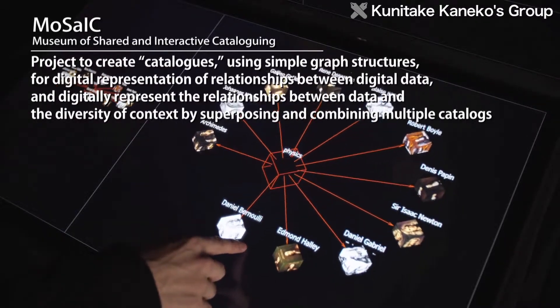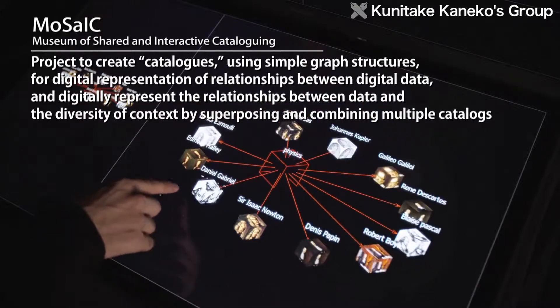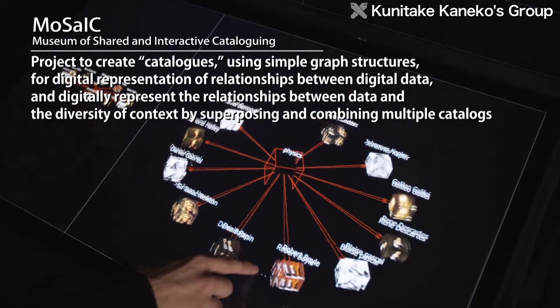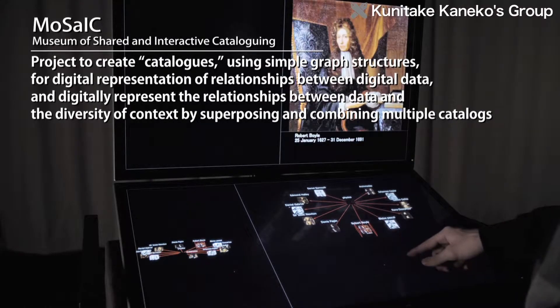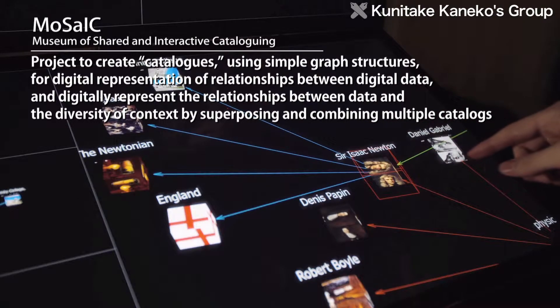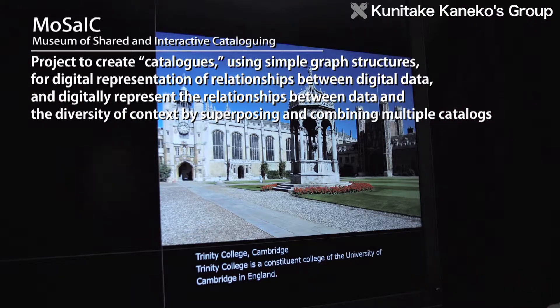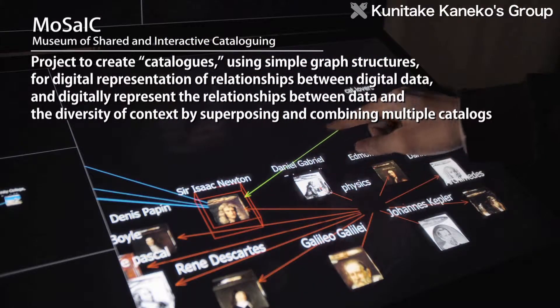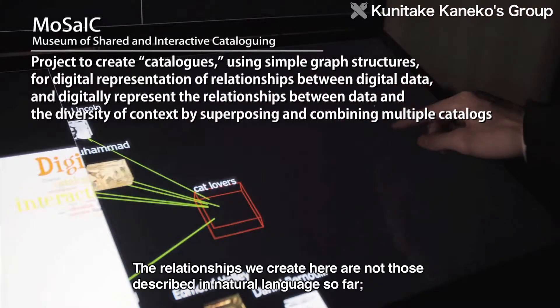Also, in the Mosaic project at the DMC Research Center, which utilizes Keio University's all-around capabilities, the Kaneko Lab is creating catalogues using simple graph structures for digital representation of relationships between digital data. By superimposing and combining multiple catalogues, the aim is to digitally represent the relationships between data and the diversity of context.